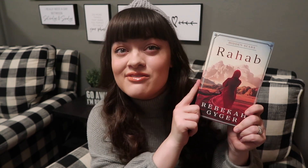Have you seen my own book covers? I also really, really love this book and it's really, really good and you should definitely check it out.